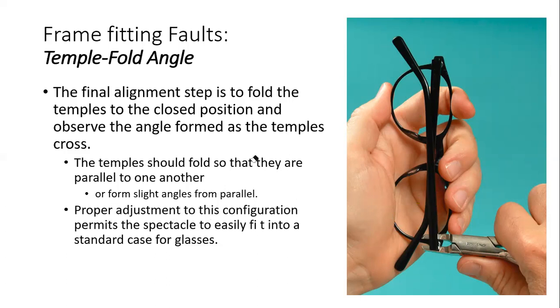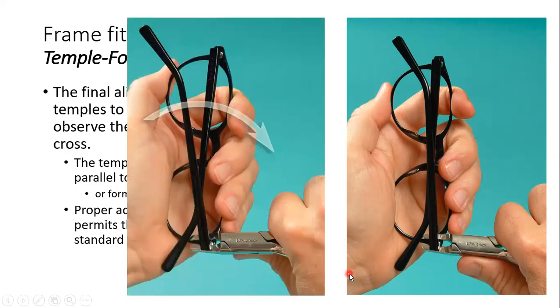Proper adjustment to this configuration is important. Proper configuration of this alignment permits the spectacles to easily fit into a standard case. In a misaligned temple fold, the two temples are not parallel to each other — one may be folding well but the other goes very outward, creating a large angle between them. In the picture, they are performing an alignment adjustment for this at the temple joint area.